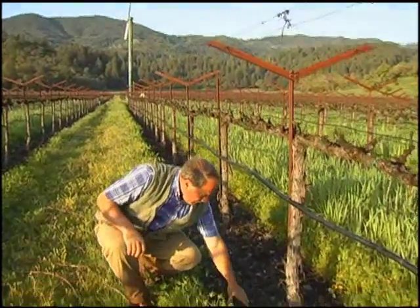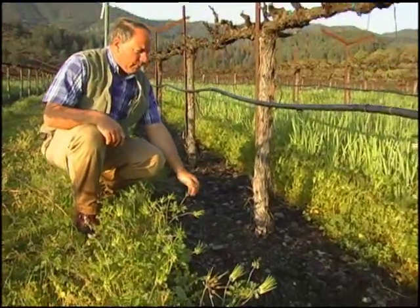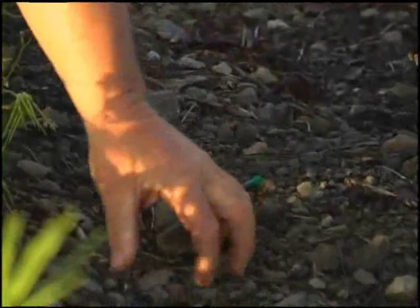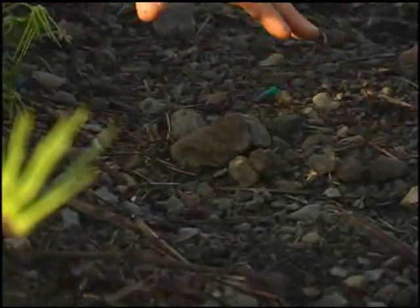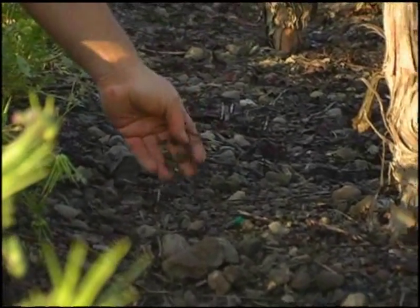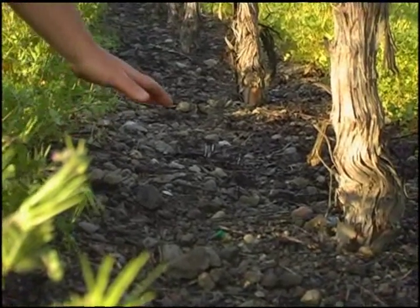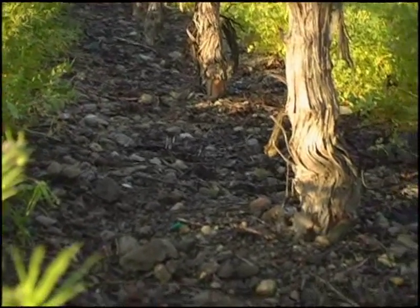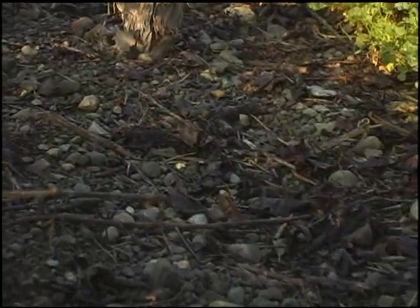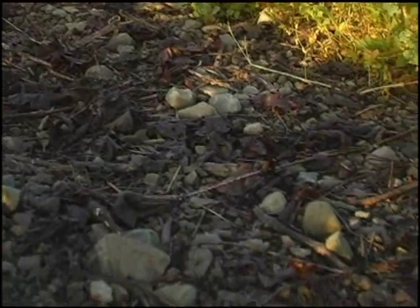One of the main aspects of this vineyard is the fact that it's extremely rocky — almost river rock type of soil. It's got a lot of gravel, gravel-sized rocks throughout the whole profile. It's almost as if it was a river bed that came through here at some point in time. This whole soil profile is much the same three to four or five feet deep, as we dug with backhoes to investigate the soils. Very well drained, very porous.